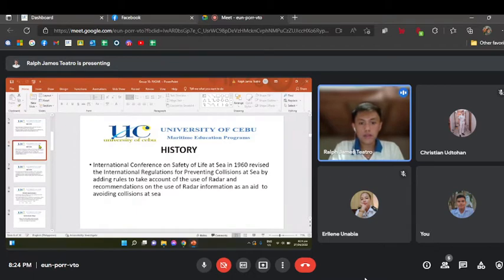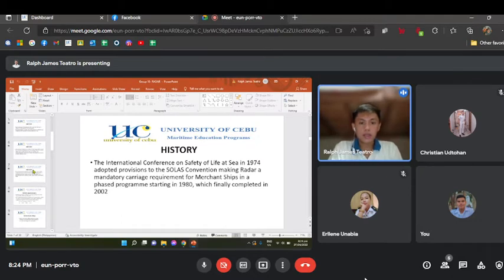The International Conference on Safety of Life at Sea in 1960 revised international regulations for preventing collisions at sea by adding rules to account for the use of radar and recommendations on using radar information to avoid collisions. The 1974 SOLAS conference made radar a mandatory carriage requirement for merchant ships in a phase program starting in 1980, which was finally completed in 2002.